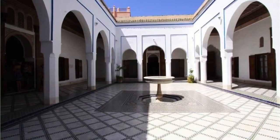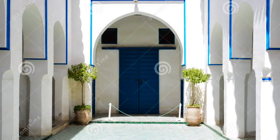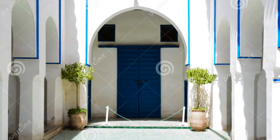El Bahia Palace: this beautiful palace was constructed in the 19th century. Intricate artwork can be witnessed outside as well as throughout the interior of the former palace.